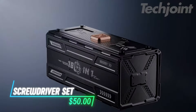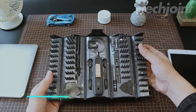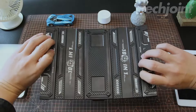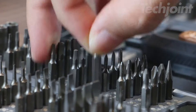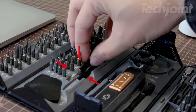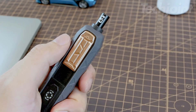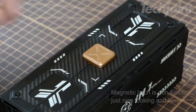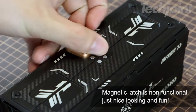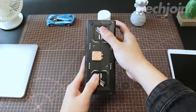Equip yourself with this comprehensive precision screwdriver set, perfect for tackling a variety of repairs around the house or on electronics. With 180 bits, it covers everything from laptops to game consoles, ensuring you have the right tool for any job. Its stackable design keeps bits organized and easily accessible, while the ergonomic handle enhances comfort and grip. Ideal for both professionals and DIY enthusiasts, this kit is your go-to for efficient, precise repairs.